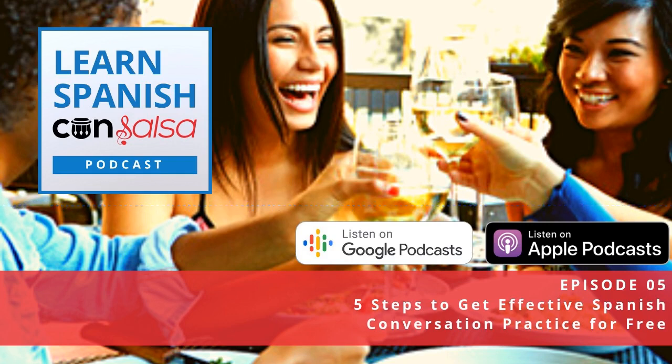You also want to think about your ideal conversation partner's English proficiency level, and there's a few reasons why I bring this up. If you are a beginner, you might be more comfortable talking to someone who has a fairly high level of English proficiency.